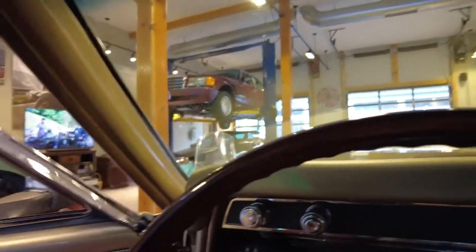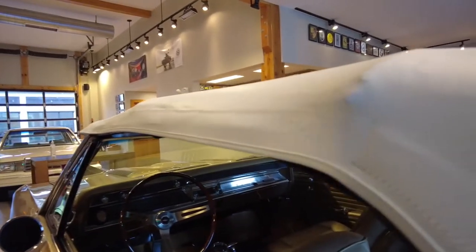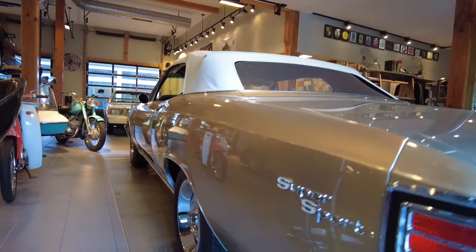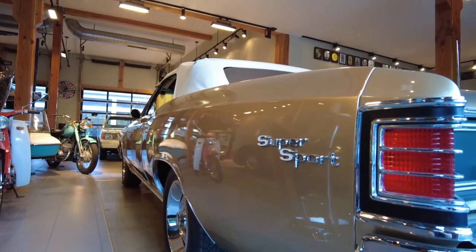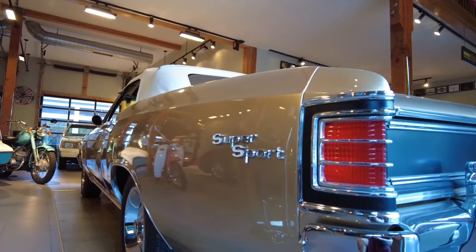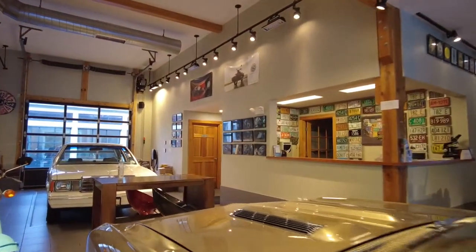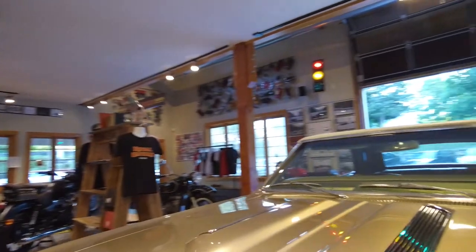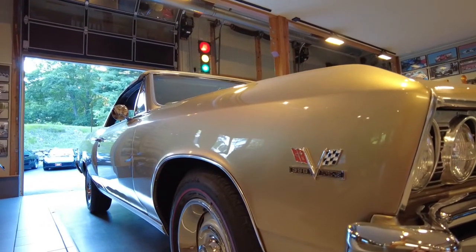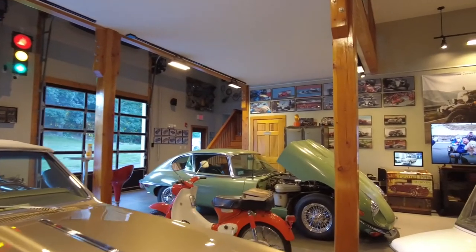Thank you very much for staying with us and watching this video of the 1967 Chevy Chevelle, beautifully restored by a team of skilled professionals and car enthusiasts. They not only restored it to look beautiful, they also made it look Super Sport — to the detail, to the sticker, it looks like a Super Sport with a 396. If you're interested, please visit our website alphacars.com or give us a call at 978-263-9000. We're all car people and we'd love to talk about this car and any other vehicle in our hand-selected inventory.